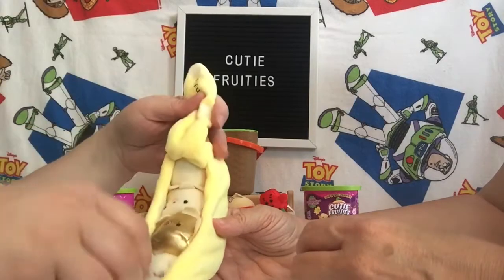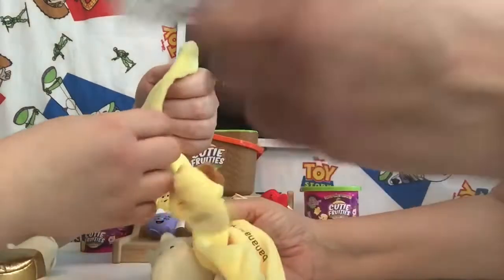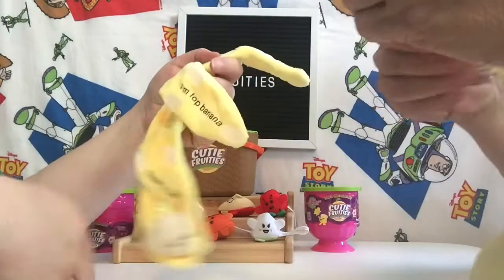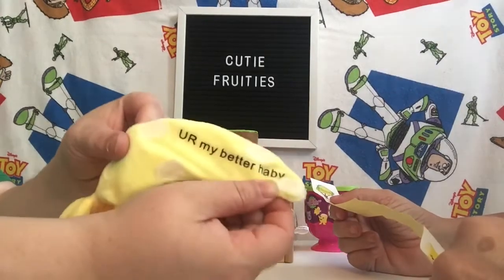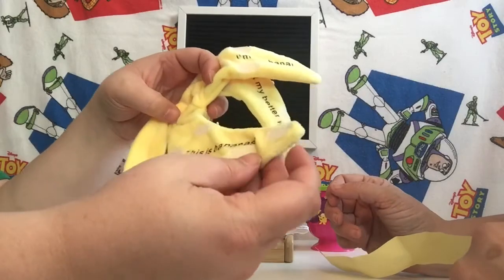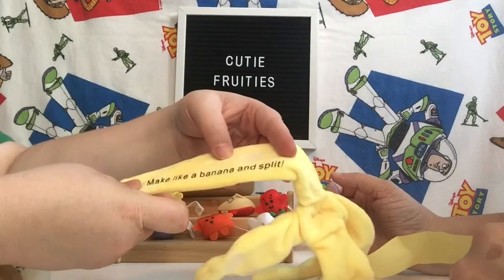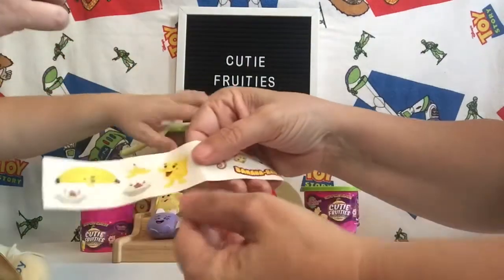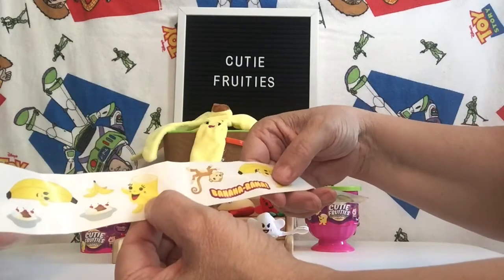But this one here peels more. Each of the banana peels has something on it. It says you're my better half, I'm Top Banana, and this is bananas. And then this one says make like a banana and split. And then you get your little stickers — it's got banana split bananas.